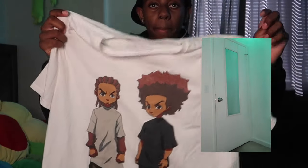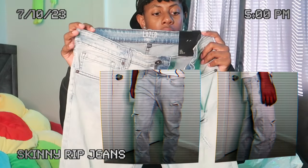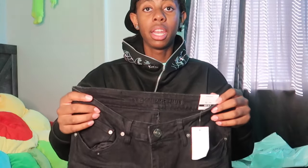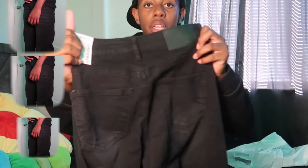It's got Boondocks characters on it and then white on the back. That's the top from Room 21. I also got these ripped skinny fit jeans in a size 34/34 — they just have rips in them. Then I got a black pair of jeans, same size.